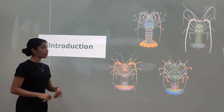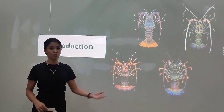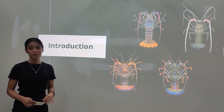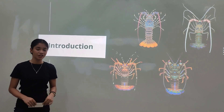Namely, Panulirus ornatus, Panulirus versicolor, Panulirus longipes longipes, and Panulirus penicillatus. Due to its abundance and high demand, the collection of spiny lobster puerulus is now becoming an important topic. Many small-scale fishers are now engaging in the collection.